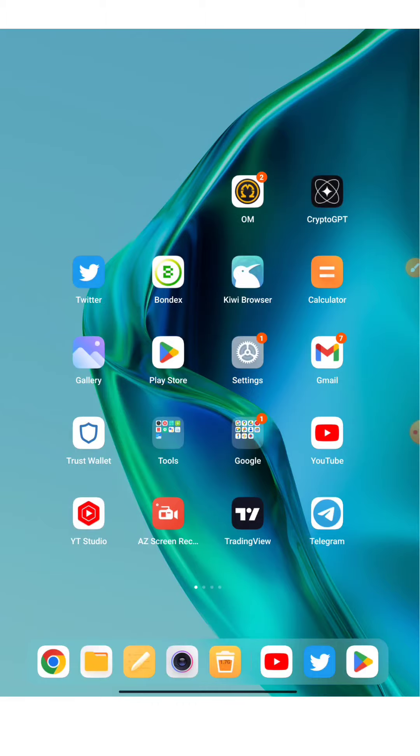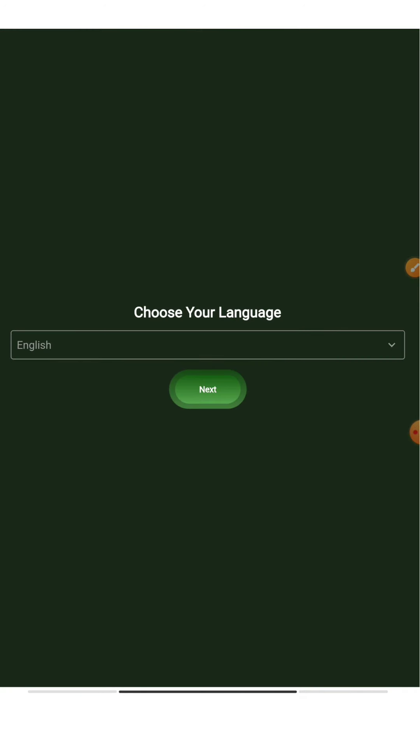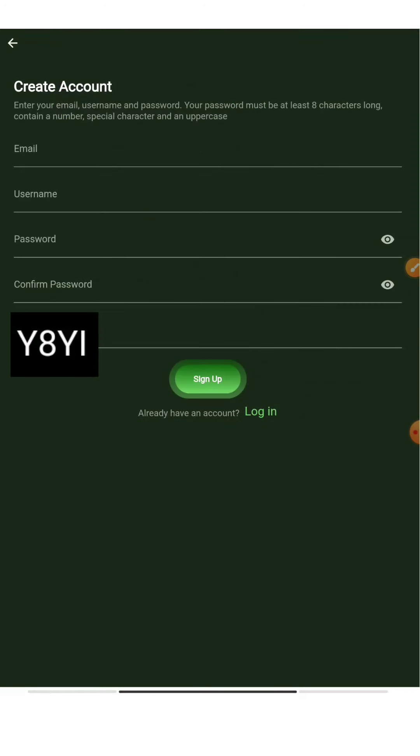The first thing we have to do is download their wallet. I've already downloaded it, so I'll be opening it and doing it in front of you. Let's see how many tokens we get — as I said, $21. First, we choose our language and press Sign Up. Enter your email address, username, password, confirm password, and the invitation code. You should paste my invitation code here, or if you join from our link you'll get additional tokens worth $21.